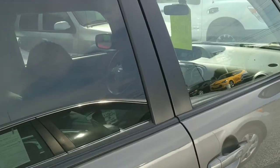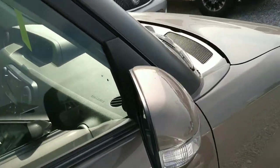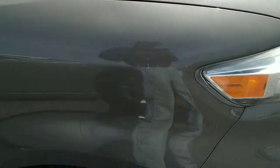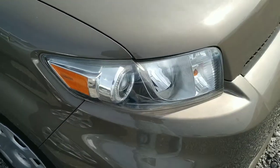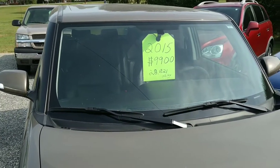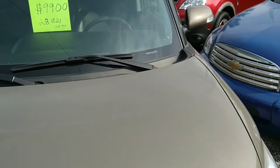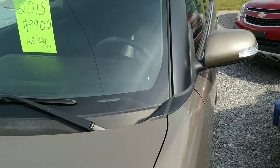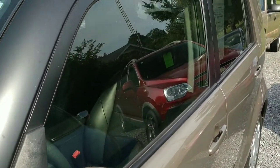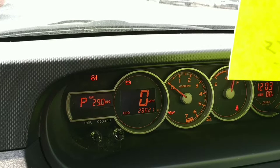We're gonna finish our quick walk-around here and give you all the angles you need. I've got a sore shoulder so I'm having a little trouble holding the camera properly, but we'll go ahead and get inside and see how it looks and check out the interior.